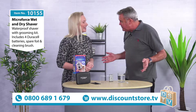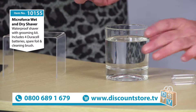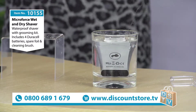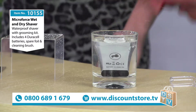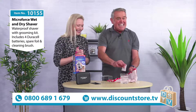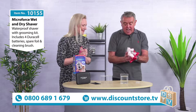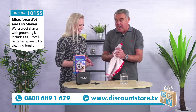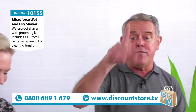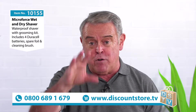But this one is — watch this now folks, you're going to love this. I've got some water here. I take the razor, switch it on and pop it in — look at that! The water's going everywhere. You can actually use this in the shower. It is a brilliant razor and the price is superb.